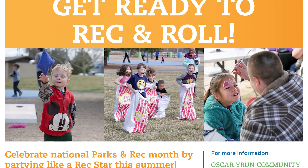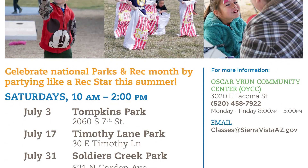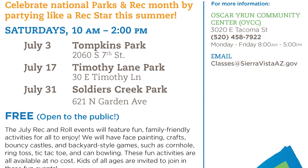On behalf of the parks maintenance crew and myself, please enjoy Timothy Park. Make sure to come join us this Saturday from 10 to 2 for some fun at our next Rec and Roll. Rec and Roll offers recreational activities for children and families of all ages. For more information, you can check out the City of Sierra Vista's Facebook events section.